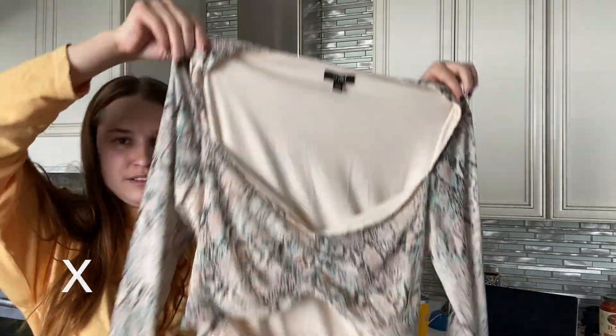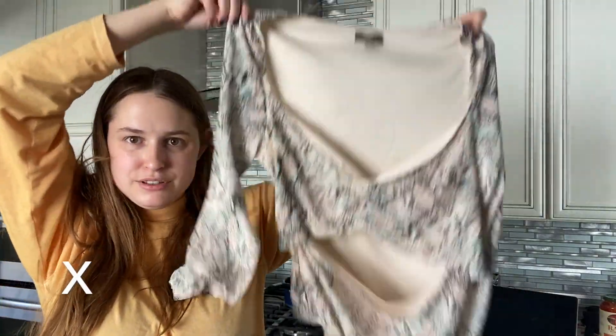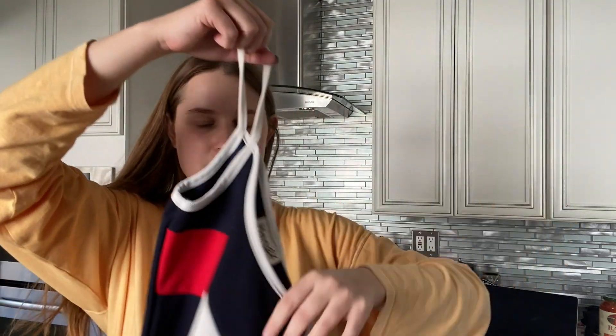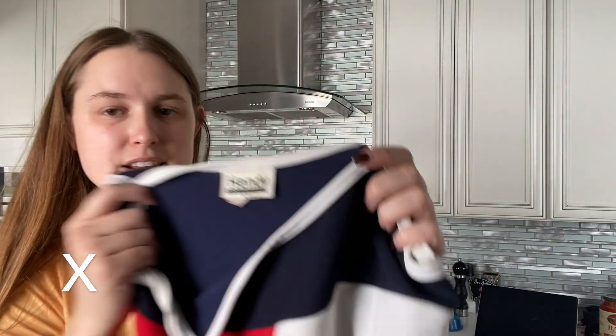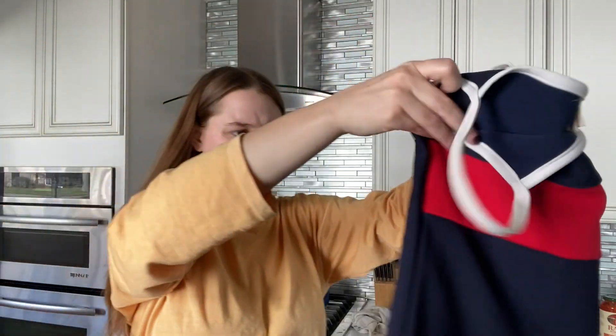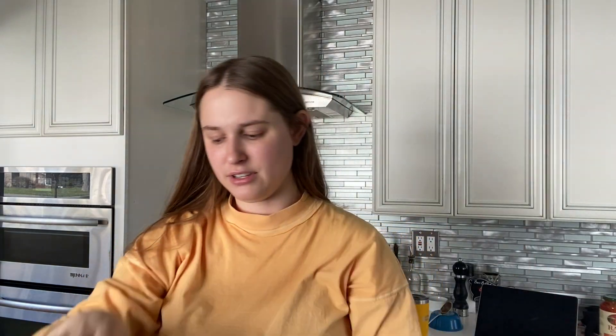I don't think they take bodysuits because anytime I've brought them bodysuits they reject them, so this is the last time I'm going to be taking this to them. They also rejected this last time, which I'm surprised — I'll take it back. It might just be a little too summery. It is a vintage dress that gives Tommy Hilfiger vibes. That might have to go in a summer bin.